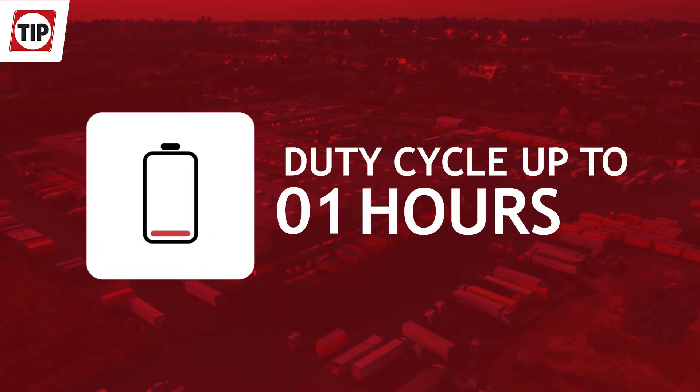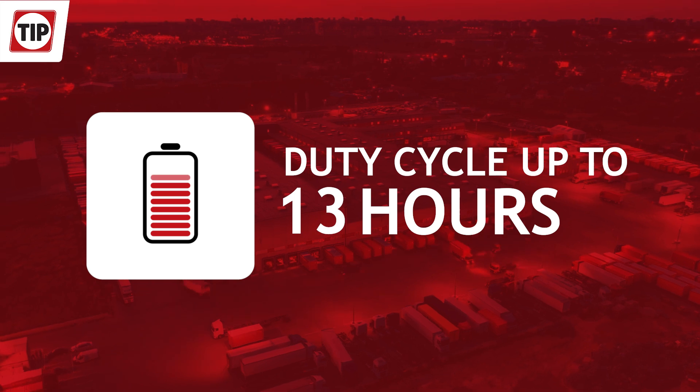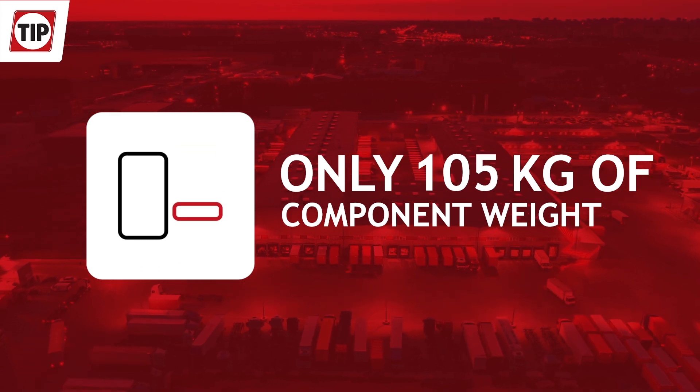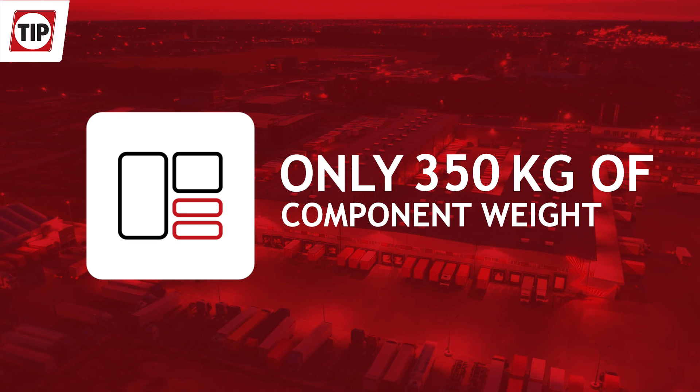The duty cycle of a fully-charged battery pack is in excess of 10 hours, and during our first field test, even up to 18 hours on average. The additional weight is limited to 350 kilograms of increase, well below the EU tolerance of one tonne.